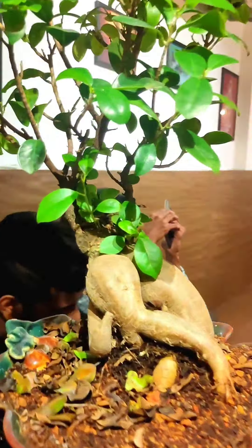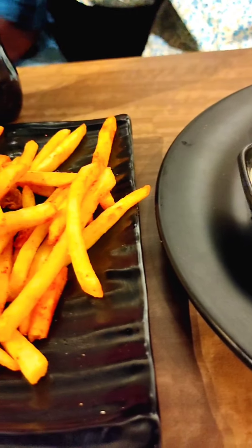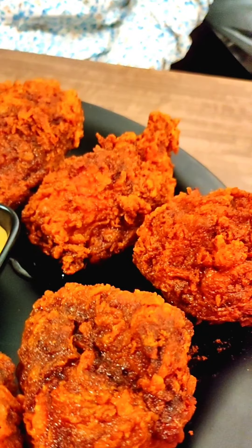My favorite item here is the Nashville Chicken Combo. It comes with two dips and french fries. It is a spicy fried chicken.